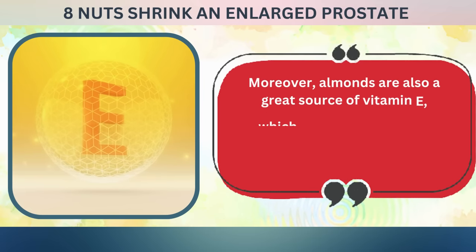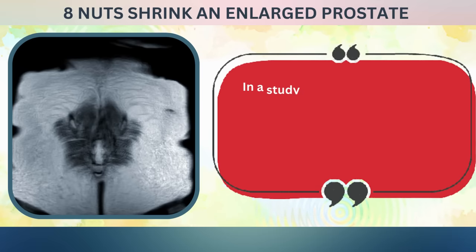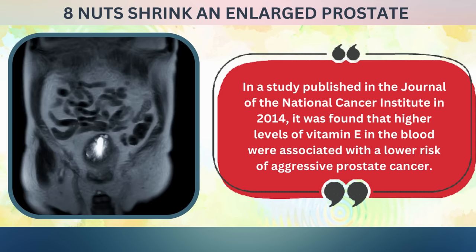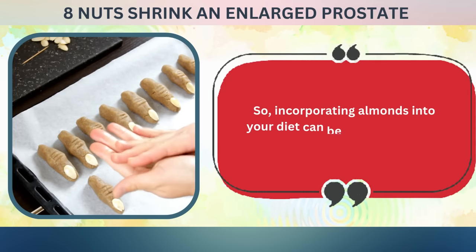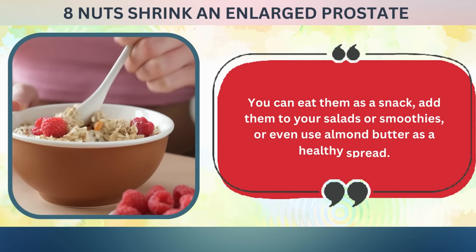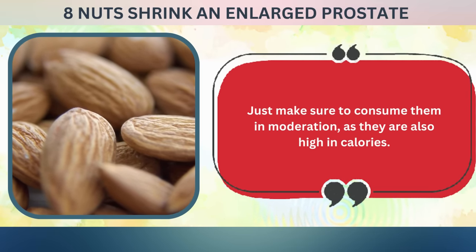Moreover, almonds are also a great source of vitamin E, which has been linked to a reduced risk of prostate cancer. A study published in the Journal of the National Cancer Institute in 2014 found that higher levels of vitamin E in the blood were associated with a lower risk of aggressive prostate cancer. Incorporating almonds into your diet can be an excellent way to promote prostate health — eat them as a snack, add them to salads or smoothies, or use almond butter as a healthy spread. Just make sure to consume them in moderation, as they are also high in calories.